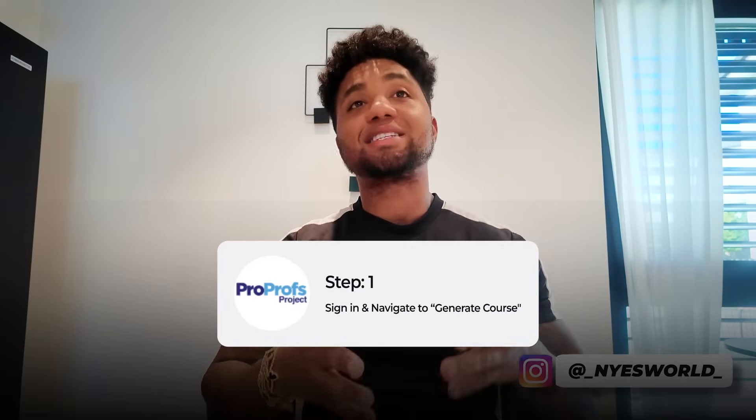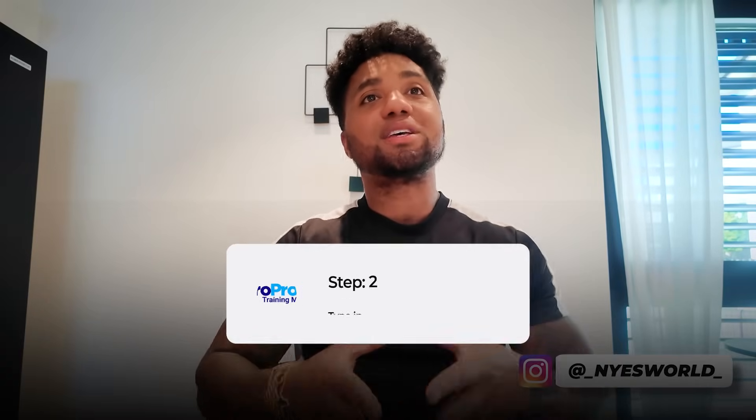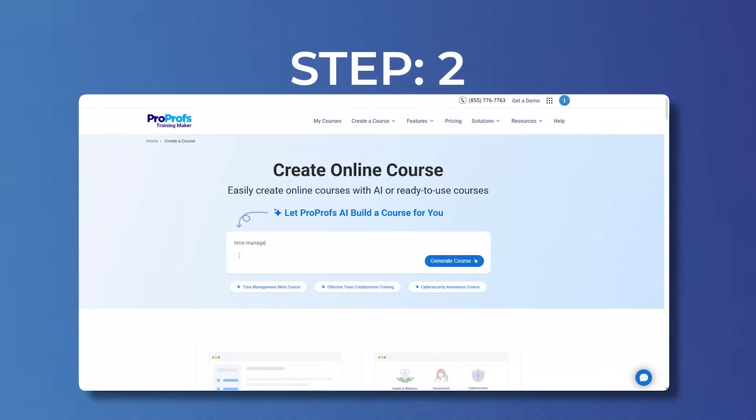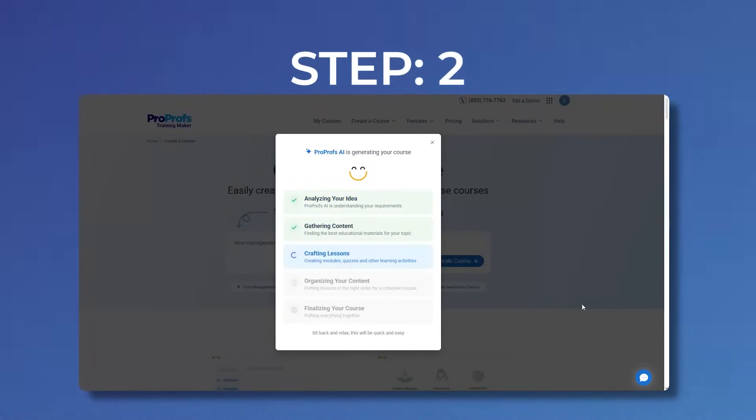Let's go through this step by step. Step one: sign in and navigate to Generate Course. Head over to the dashboard and click Generate Course — that's where all the AI magic starts. Step two: type in your course topic. That can be anything of your interest. For example, you could write something like 'Time Management' or 'Cyber Security Awareness.'